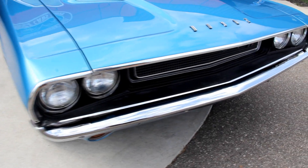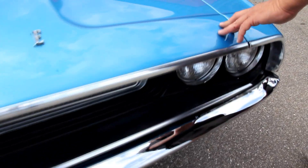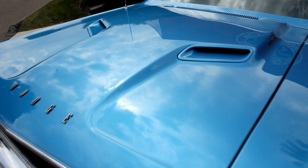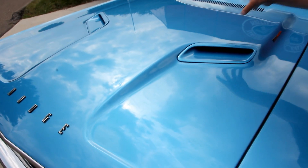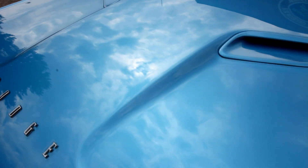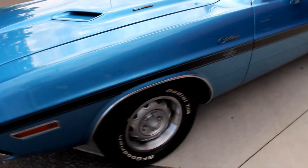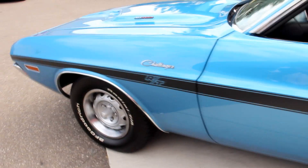Beautiful grill, beautiful stainless, good looking bumper. Take a look at the metallic paint — if you know paint, you know metallic is hard to spray. You've got to be really good to get it on there nice and straight. Look at that — you can see all the clouds in the hood. You know that's a quality paint job because it looks like a big old blue mirror. Beautiful bodywork on the car. Good looking wheels and tires. The gaps look good. The RT stripes are sharp.